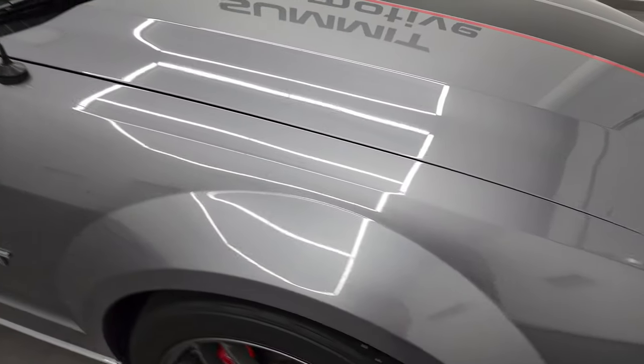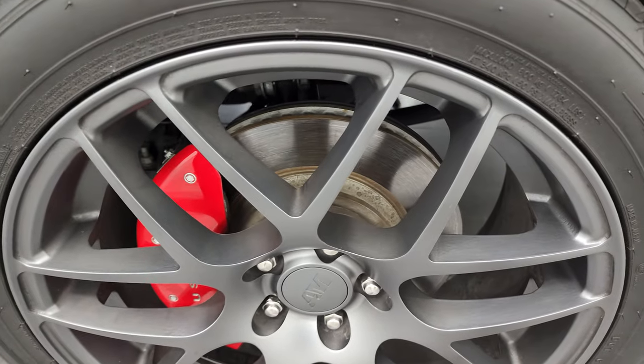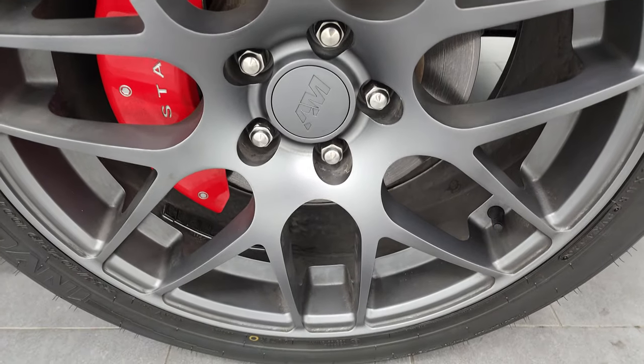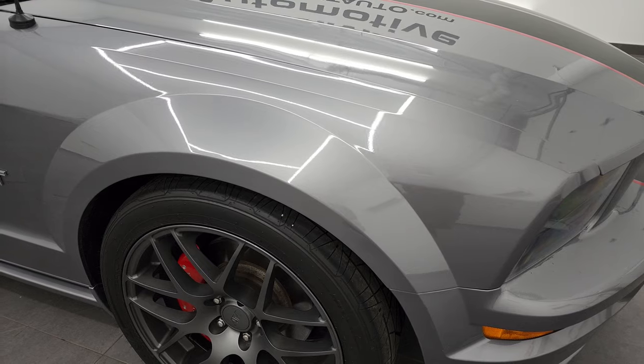Passenger side front fender — no major dents or dings on there — and the passenger side rim has no major scuffs or scrapes. Tungsten Metallic has a lot of metal flake to it and it's a really nice color. It's got just a little hint of purple to it.